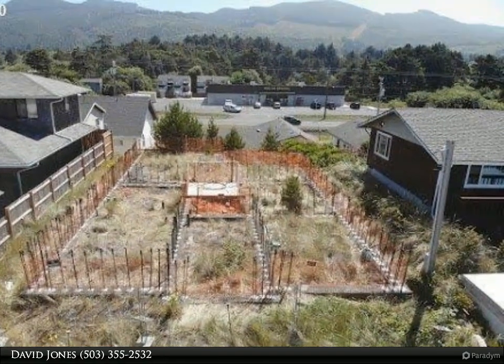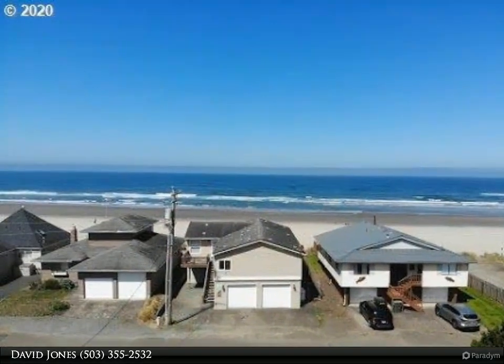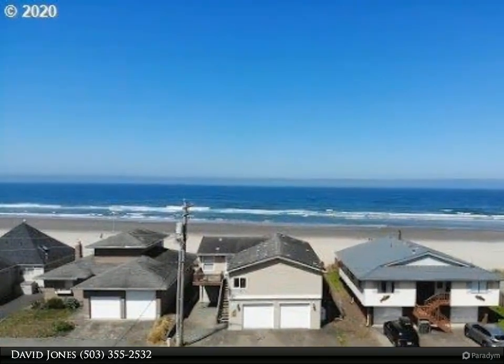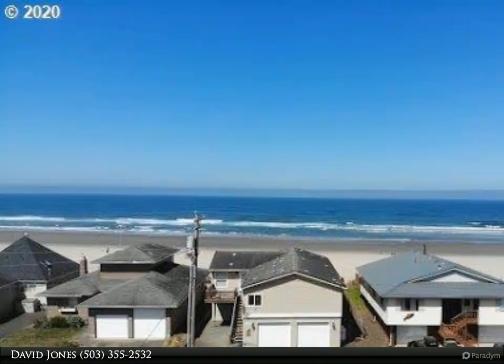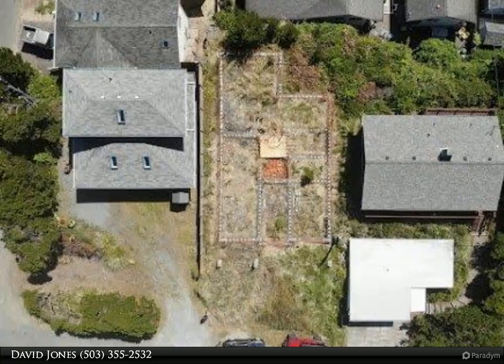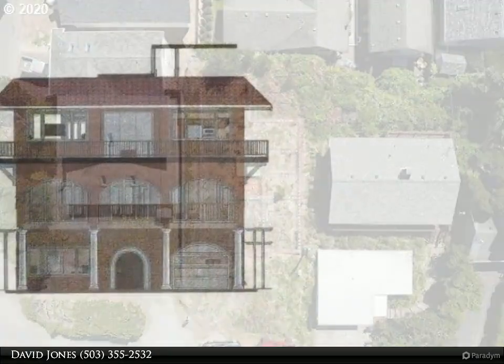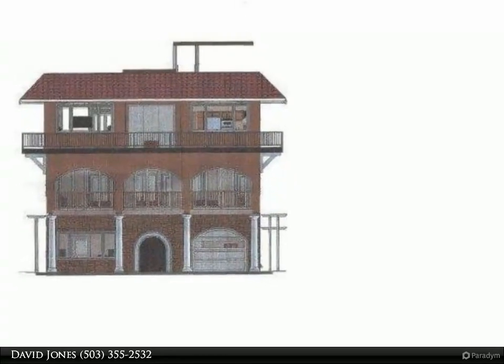Duplex ready — great income property when finished. Complete your dream home, vacation rental, or getaway on this amazing, beautiful ocean view lot. Foundation perimeters poured on this lot for a duplex with water and sewer hookups. The ideas are endless with this lot, as it is ready for the finishing touches. Photos attached of the vision of the home.